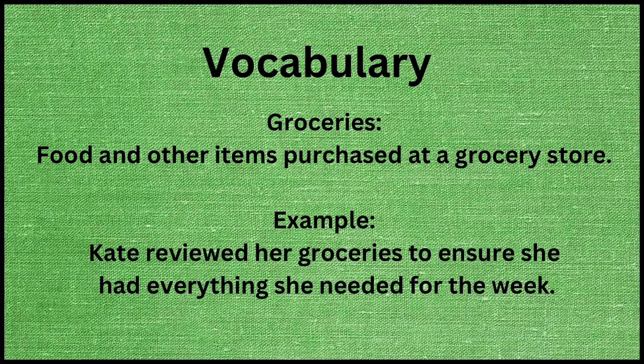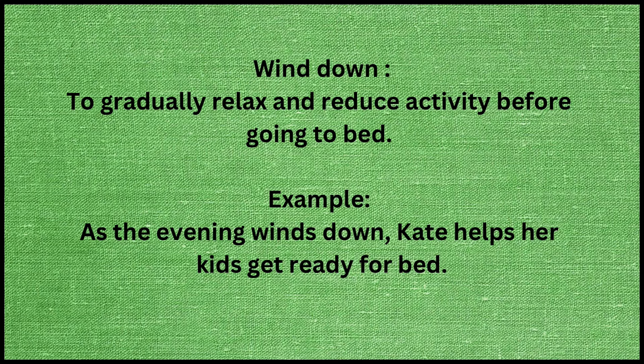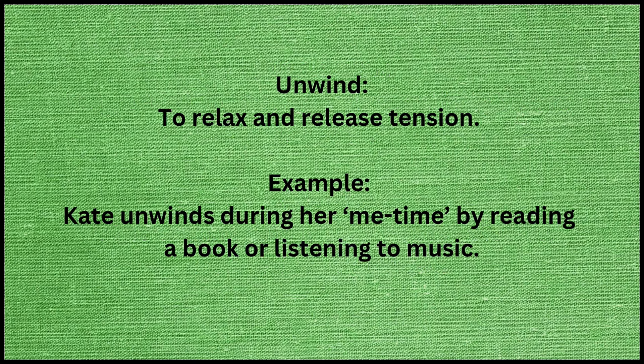It's revision time. Groceries means food and other items purchased at a grocery store. Example: Kate reviewed her groceries to ensure she had everything she needed for the week. Preparation means the process of getting ready or making something ready. Example: After work, Kate heads to the kitchen for dinner preparation. Wind down means to gradually relax and reduce activity before going to bed. Example: As the evening winds down, Kate helps her kids get ready for bed. Unwind means to relax and release tension. Example: Kate unwinds during her quiet time by reading a book or listening to music.